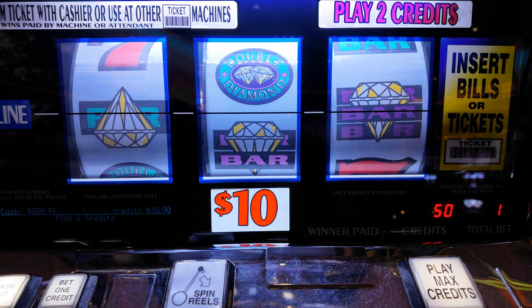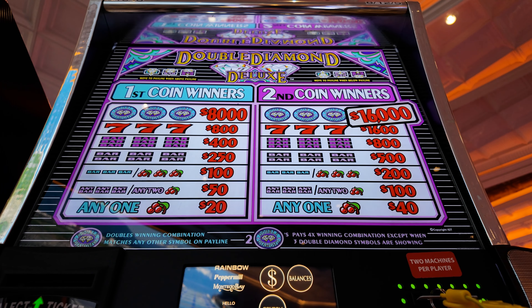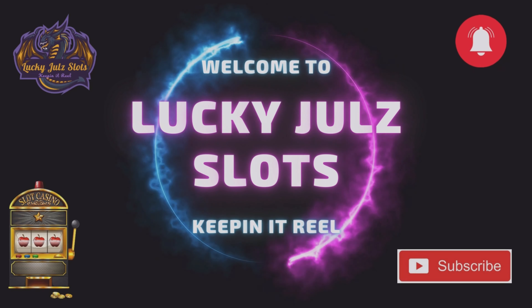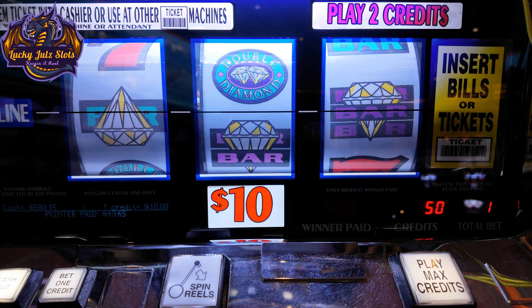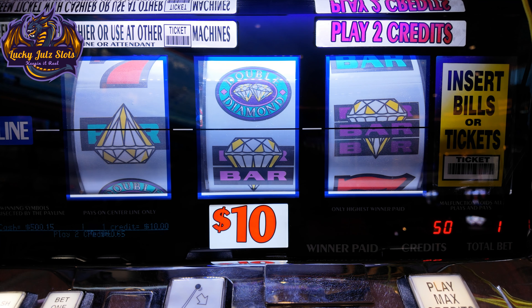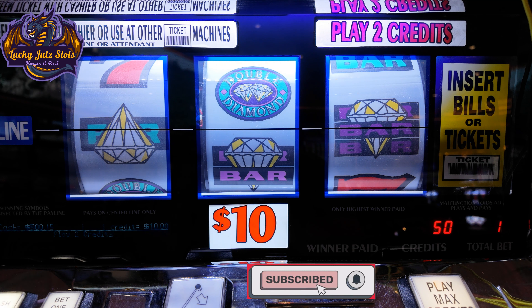Howdy folks, we're Lance here, Lucky Jewel Slots. We are on our famous Double Diamond Deluxe. We're on the $10, two credit spin. We got 500 loaded in. We're going to do 25 spins and then cash out. See where we're at after the 25 spins. So let's just select and here we go.